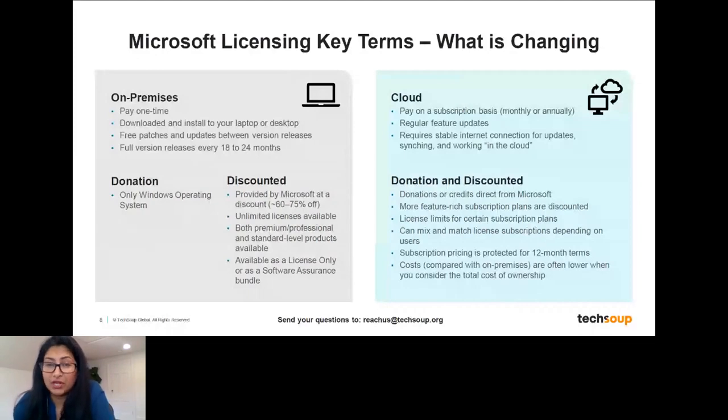Cloud subscriptions are available both as a donation and a discount. One important thing to call out is that you can mix and match — you don't have to have everyone in your organization on the same type of license. There are people who might be volunteers or certain staff members who only need basic licenses. Then you might have an IT administrator or executive director who needs a lot more functionality and can get additional licenses. You can have both license types, which is helpful for budgeting.